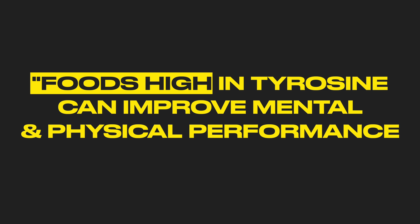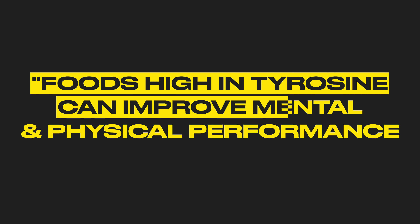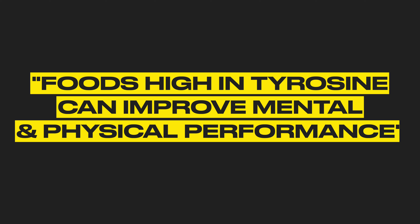Tyrosine is something that helps you get a higher drive. You know that feeling when you want to conquer the world and nothing can stop you? Eating foods like bananas, avocados, and almonds can help give you that feeling. A study published in the Journal of Psychiatry and Neuroscience showed that foods high in tyrosine can improve mental and physical performance.